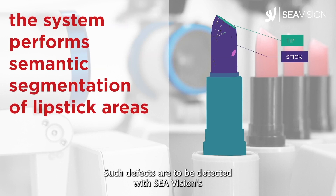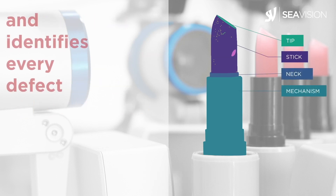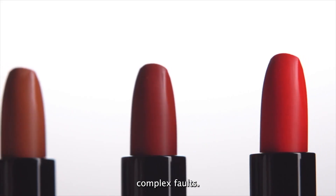Such defects are to be detected with Seavision's new AI-based inspection system for lipsticks — pixel by pixel. The algorithm is constantly learning and can thus identify increasingly complex faults.